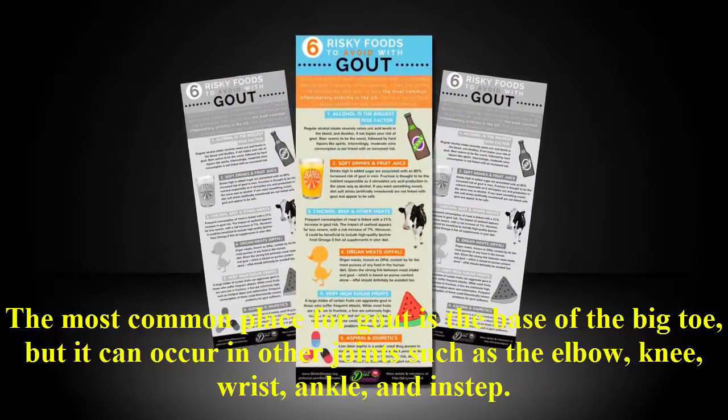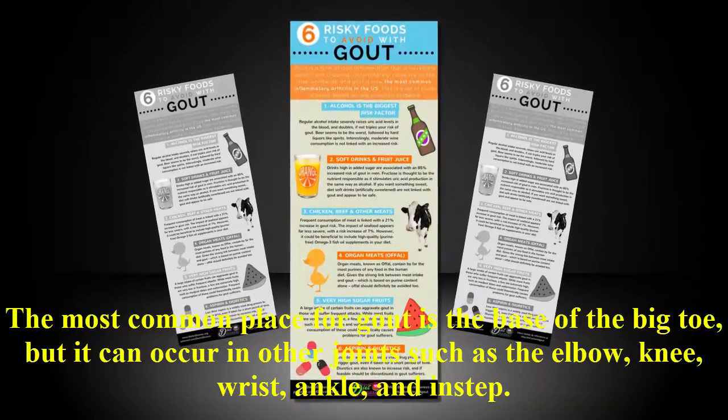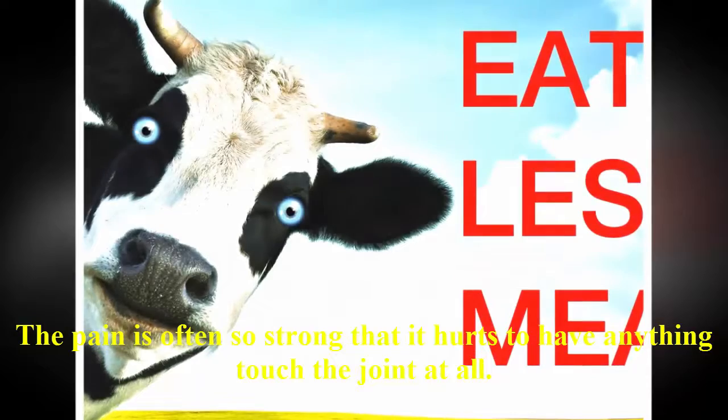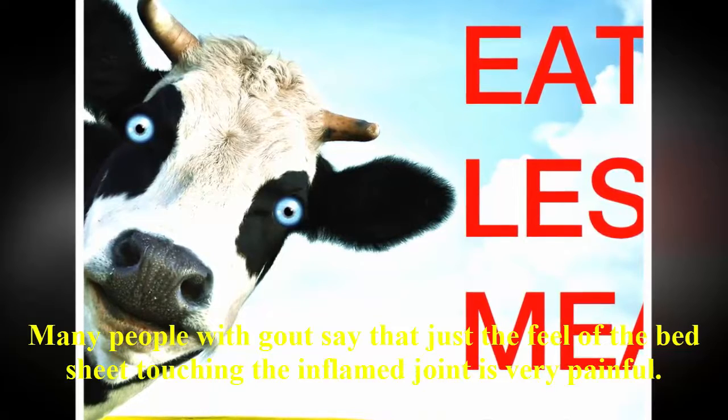The most common place for gout is the base of the big toe, but it can occur in other joints such as the elbow, knee, wrist, ankle, and instep. The pain is often so strong that it hurts to have anything touch the joint at all. Many people with gout say that just the feel of the bed sheet touching the inflamed joint is very painful.